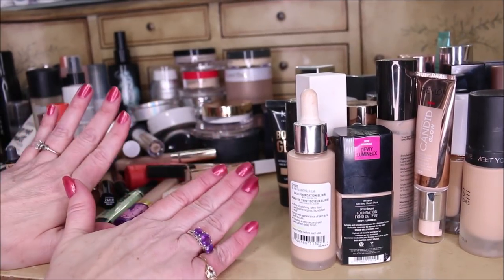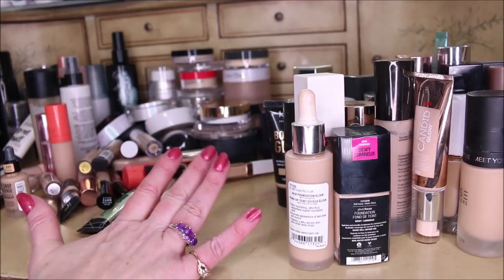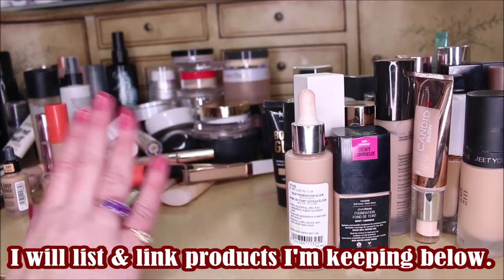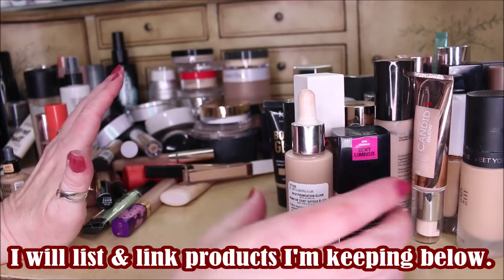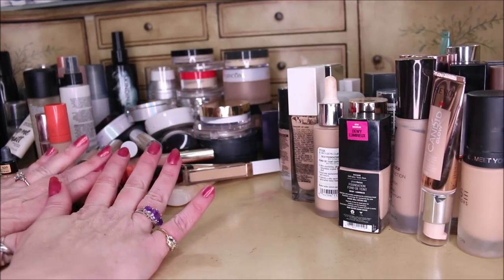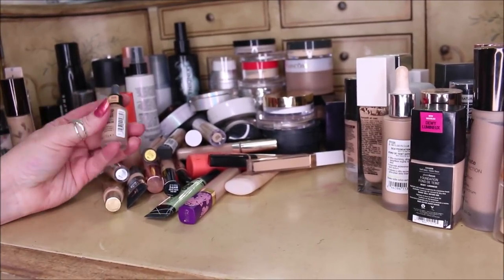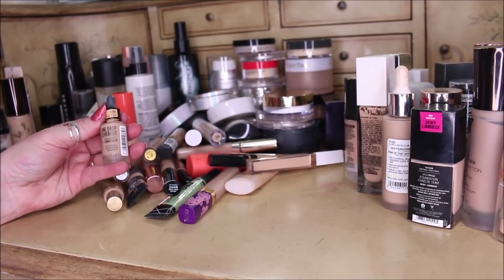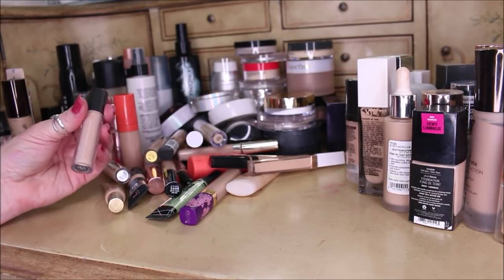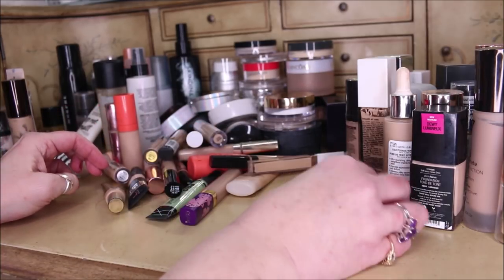Here are my powders, primers, finishing sprays, foundations, and concealers. I'm going to run through these very quickly. Starting with concealers since they're in the front: this is the Catrice One Drop Weightless Concealer — this didn't work for me, it wouldn't cover, I'm getting rid of that. This is from Ulta, their full coverage liquid concealer — I like that one because it seems to hold up for spot concealing.